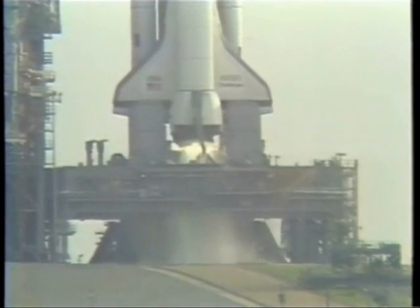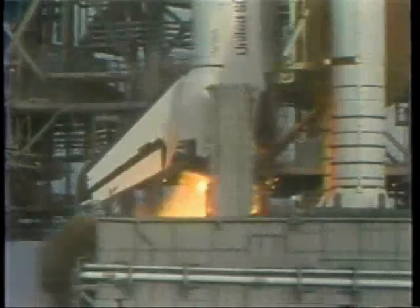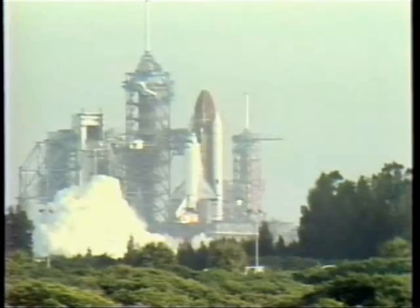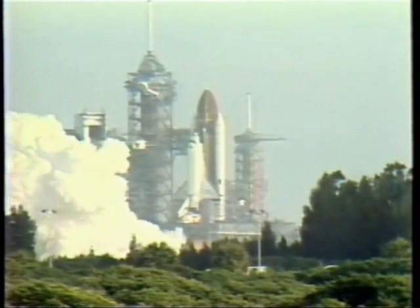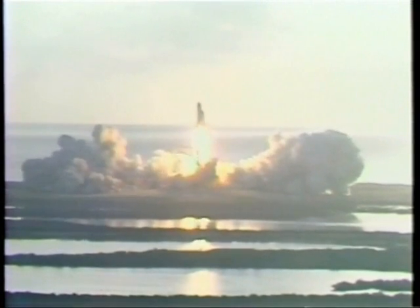T minus 10, 9, 8, 7, 6 — we go for main engine start. We have main engine start and ignition and liftoff. Liftoff of STS-7 and America's first woman astronaut.